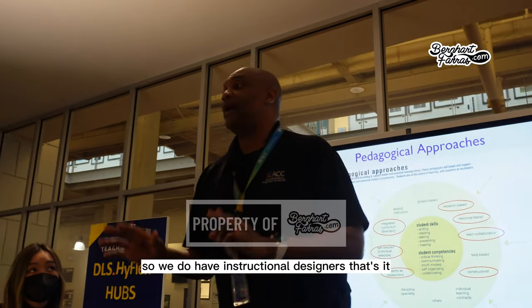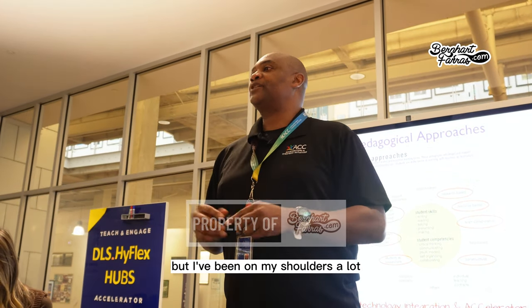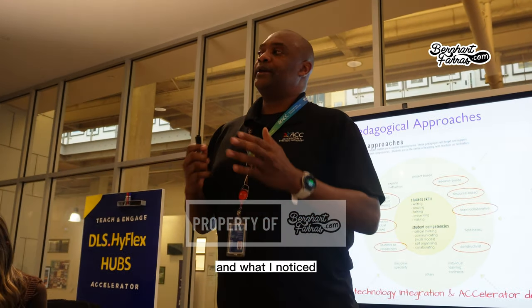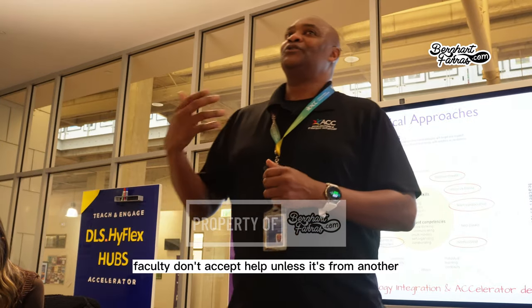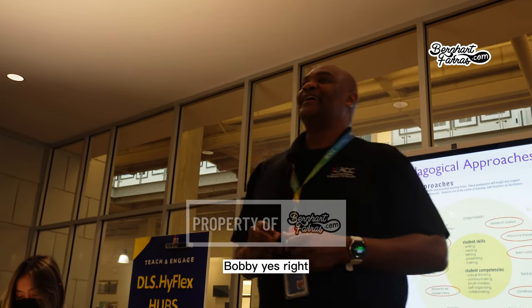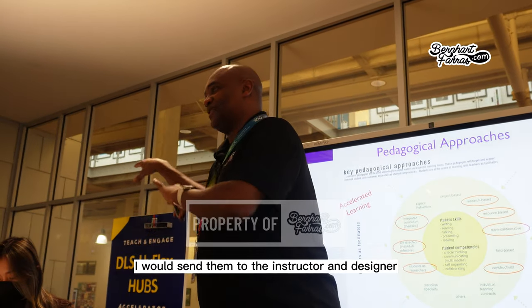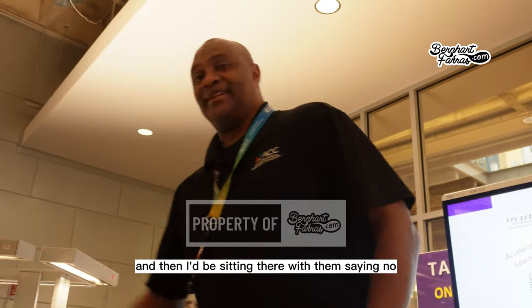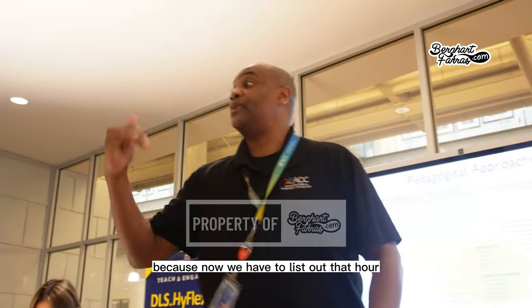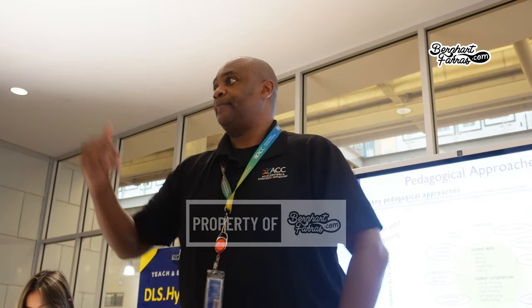We do have instructional designers, but a lot has fallen on the speaker's shoulders because he's an old professor who taught geography at three different universities. Faculty don't accept help unless it comes from another faculty member. So he would sometimes sit with them alongside the instructional designer, team-teaching the planning — mapping out the hour, deciding how long to lecture.